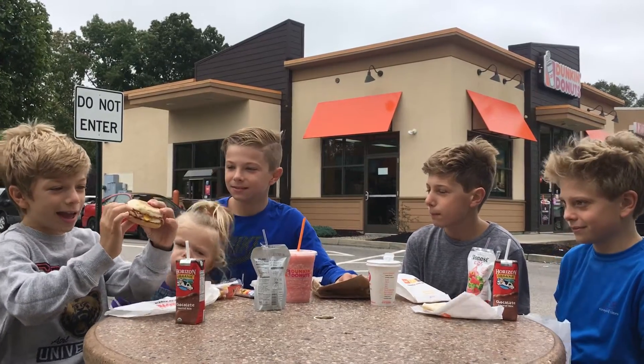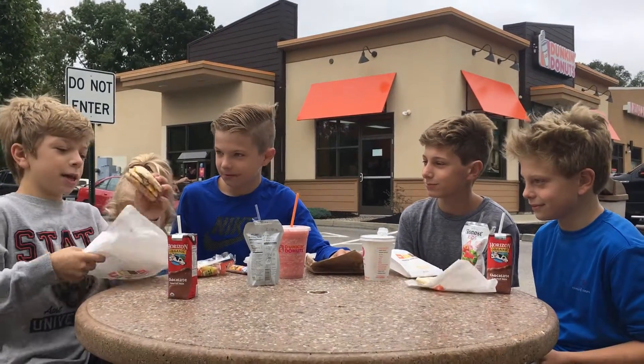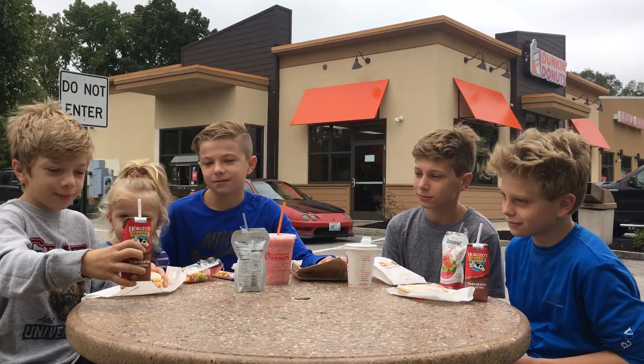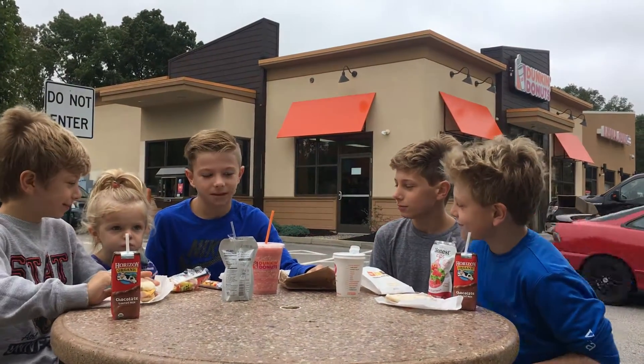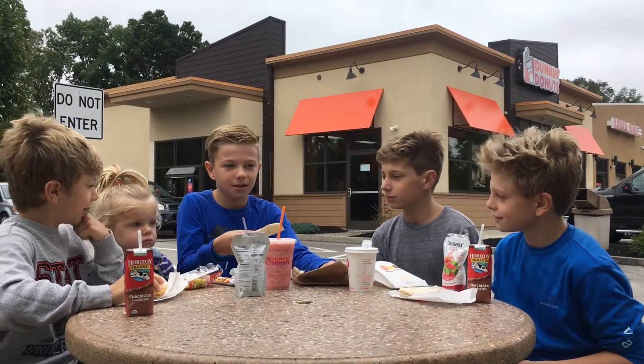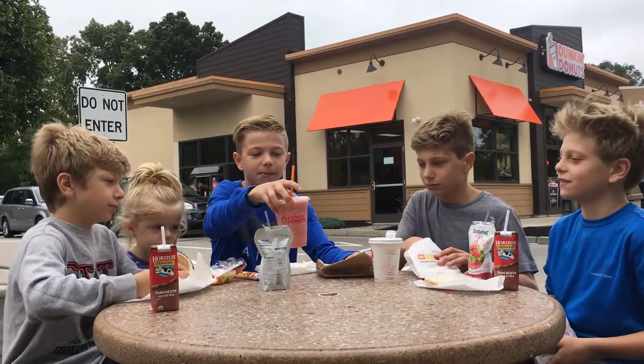Hey guys, we're back! I got the egg, ham, and cheese sandwich. What you got to drink? I got the chocolate milk. Al, what'd you get, babe? I got the wrap. What's inside? Egg and cheese? It's got egg and cheese inside and a strawberry and banana pudding — all you do is drink those.